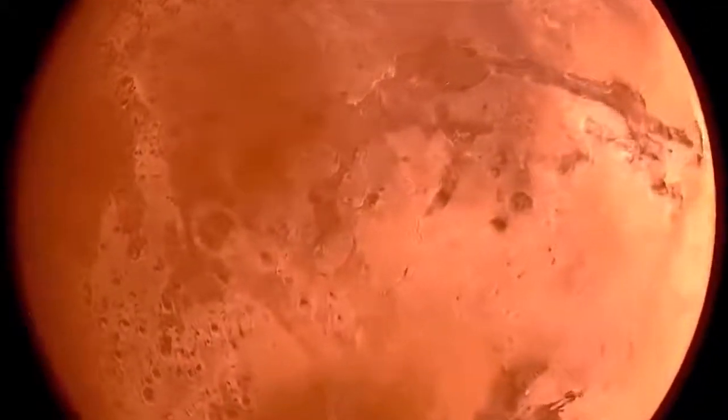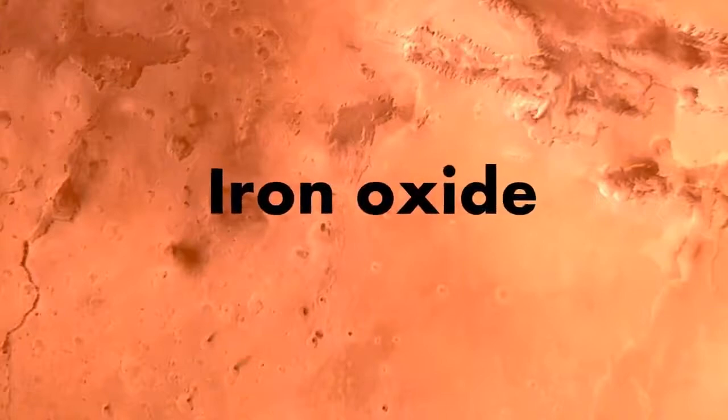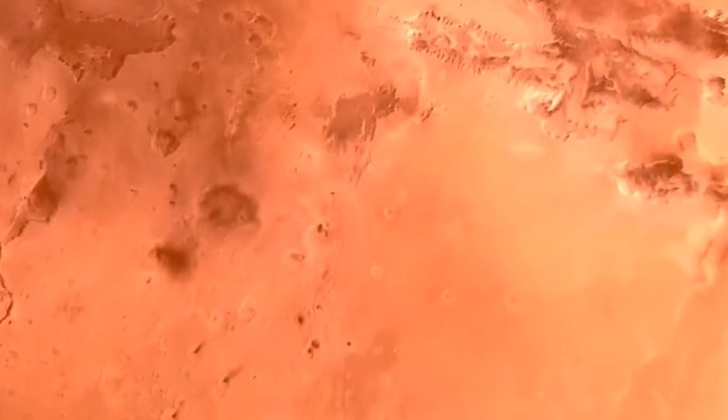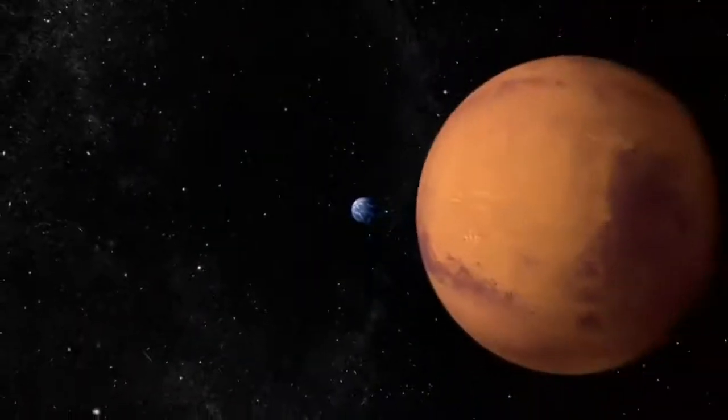Mars is also known as the Red Planet, as its surface looks red. The reason Mars looks reddish is the presence of a large amount of a chemical called iron oxide in its rocks and soil. The dust of Mars mixes into the atmosphere, and the planet appears red from a distance.